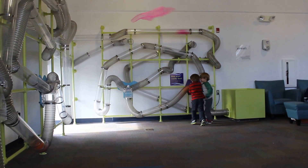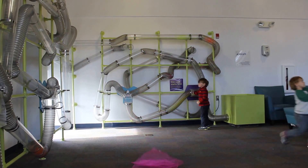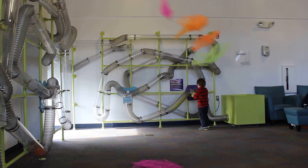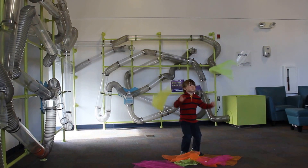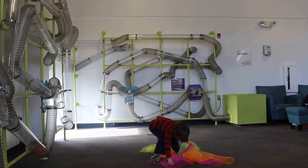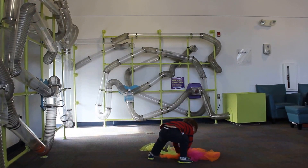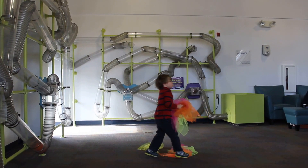There is a wall on the top, and you can show the sky. There is a wall on the top of the tower. There is a wall on the bottom. That's how she did it.